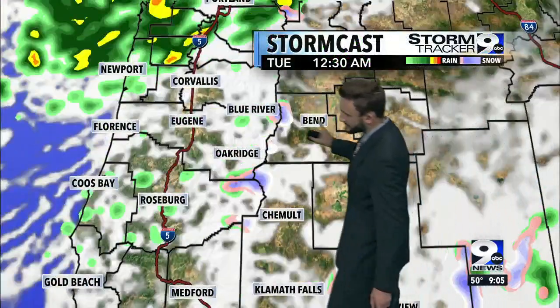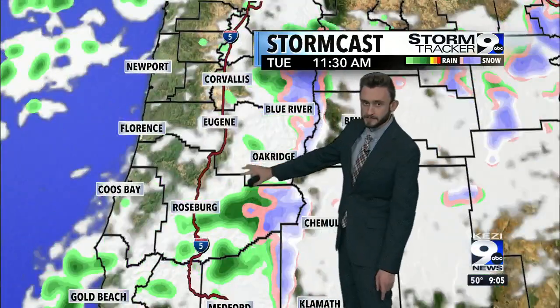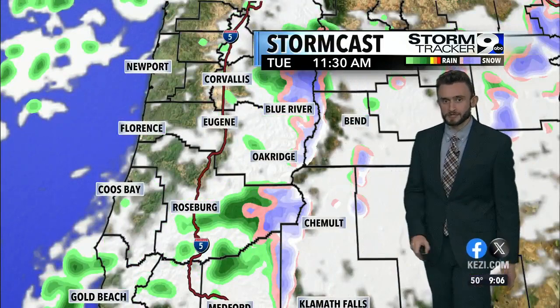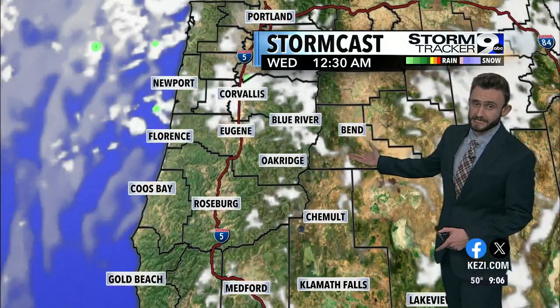By tomorrow afternoon, we're going to clear the skies out completely. Here's the main area of low pressure — it's going to start moving inland after midnight tonight. We get a quick burst of rain in areas of Eugene south into Roseburg, and then we're going to be dealing with some lingering snow showers up into portions of the Cascades, generally about three inches up toward Santiam Pass, and then we clear things out.